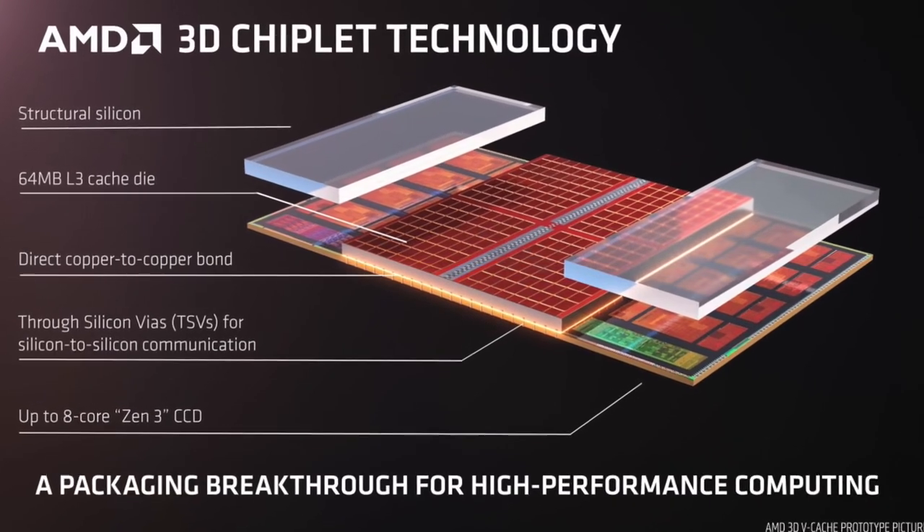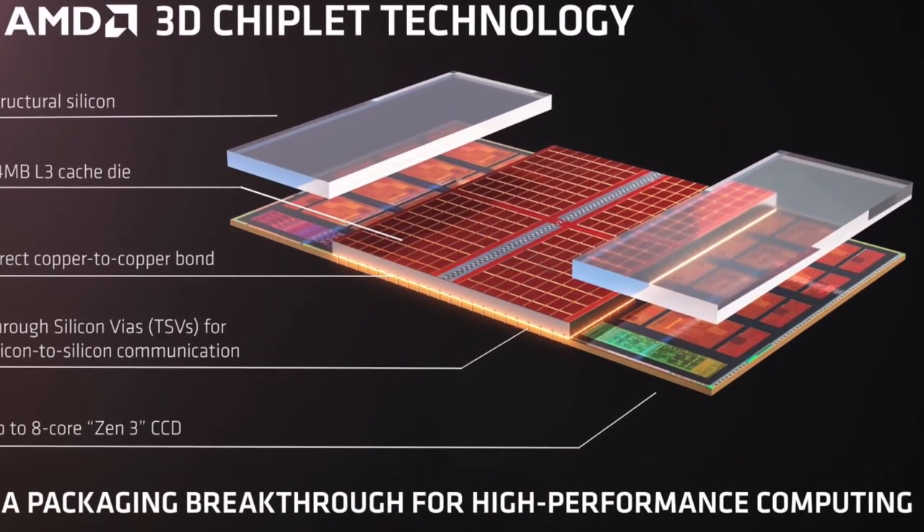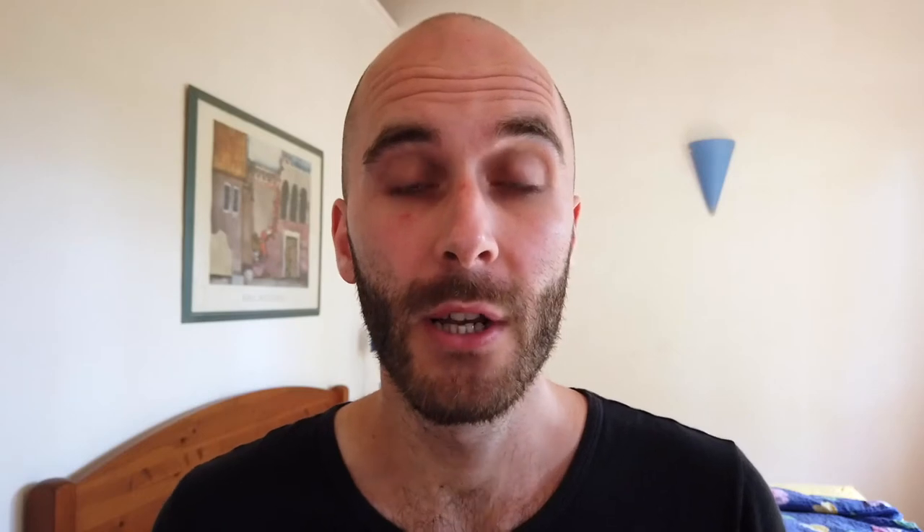It's the same base chiplet. But with the upcoming 3D V-Cache and Zen 3D, we will see the next step in this approach: produce cache independently from the CPU cores and then stack them on top at the end. If you design your architecture around this concept from the get-go, you can even further reduce the die size of the individual chips. If you want to know more about stacked cache and Zen 3D, check out my video.